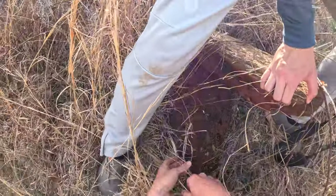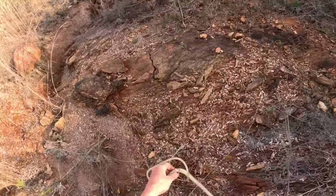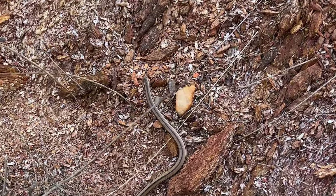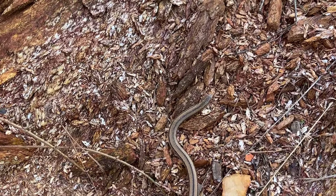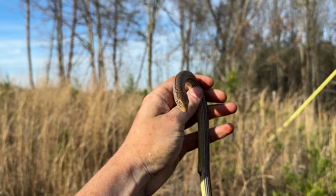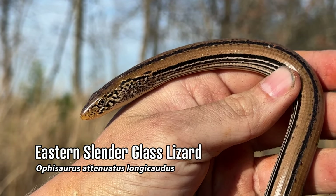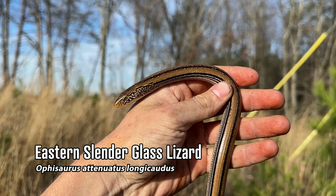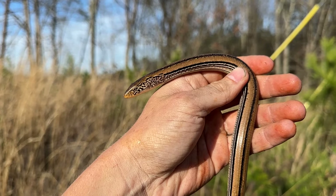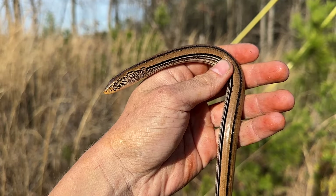Oh — glass lizard! What? Oh my god! Ken just rock-flipped a slender glass lizard! Holy cow! That is easily the coolest thing we've seen today, which is pretty crazy because we found a North Georgia scarlet king and multiple eastern kings. This is possibly the first time an eastern slender glass lizard has ever been found under a rock in North Georgia — that is nuts!